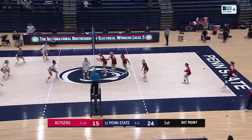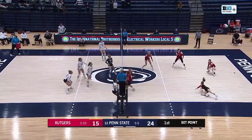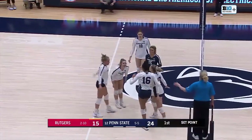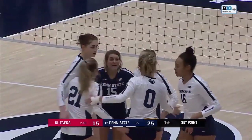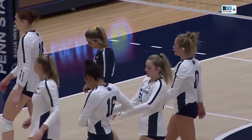Here is the serve from Koya Donovic. Penn State receives. That one's set — Blossom, right side. Gray — that's the set. So Rutgers kept the fight up for a little bit, but Penn State ultimately wins the first set 25-15.